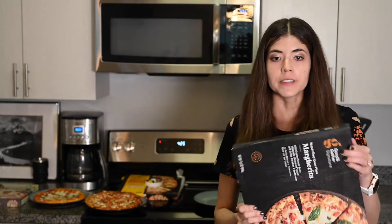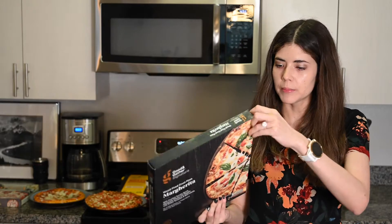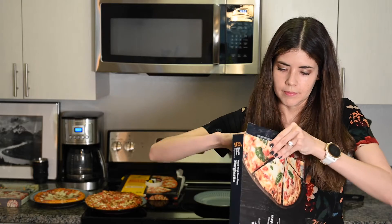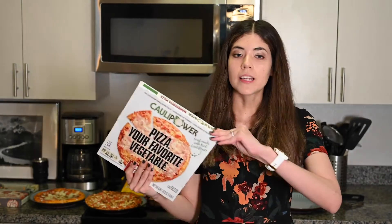Now it's time to open the other two pizzas, which will be cooked at 425 degrees. The first one is the Target one, which will cook for 11 to 13 minutes. There's actual basil leaves! There are tomatoes, basil leaves, and big pieces of mozzarella. On pizza I really like mozzarella, especially if it's in circular form.